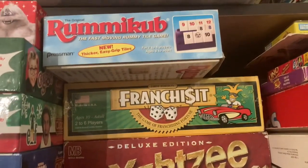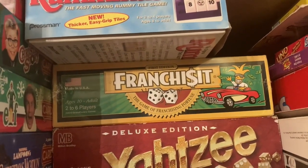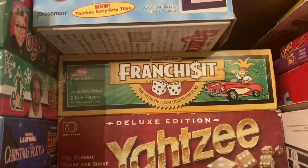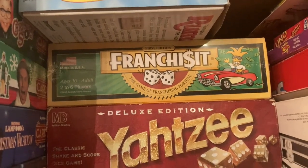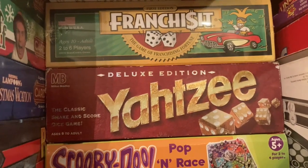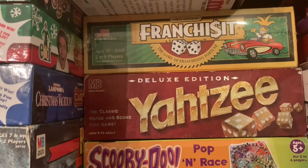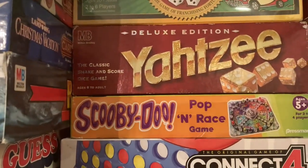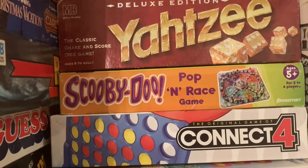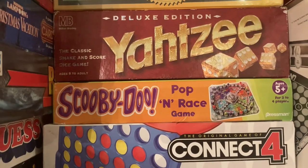In the middle of this first row, we have Rummy Cube. Then we have Franchise It — the plastic's still on it, so I haven't actually opened it and played it. It kind of looks like a ripoff of Monopoly. Next in the stack is Deluxe Edition Yahtzee — it's got the gold dice. And then we have Scooby-Doo Poppin' Race, which is basically like the Trouble game. The original Connect Four and then the Trouble Game.